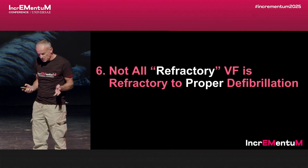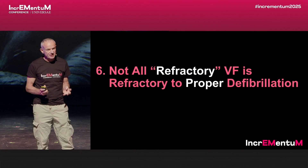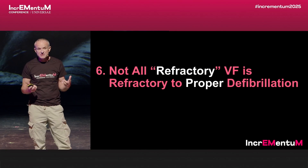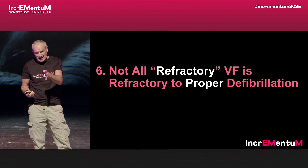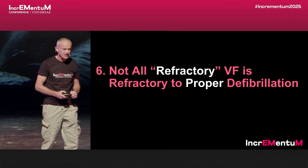The next mental model is to realize that not all refractory VF is actually refractory to proper defibrillation. In fact, not all refractory VF is refractory — most of it is recurrent. We just don't see the restoration of sinus rhythm go back into VF because we immediately resume chest compressions after the shock.